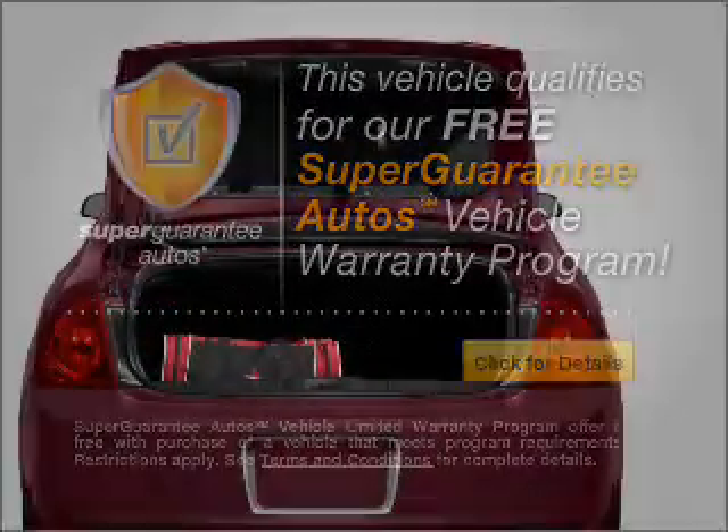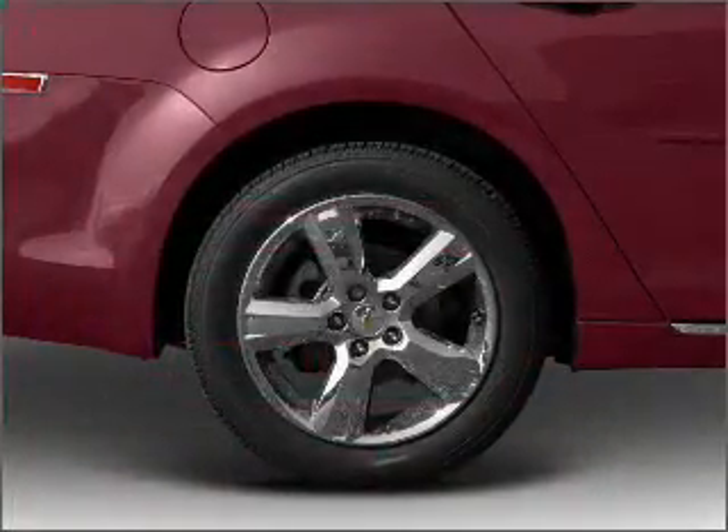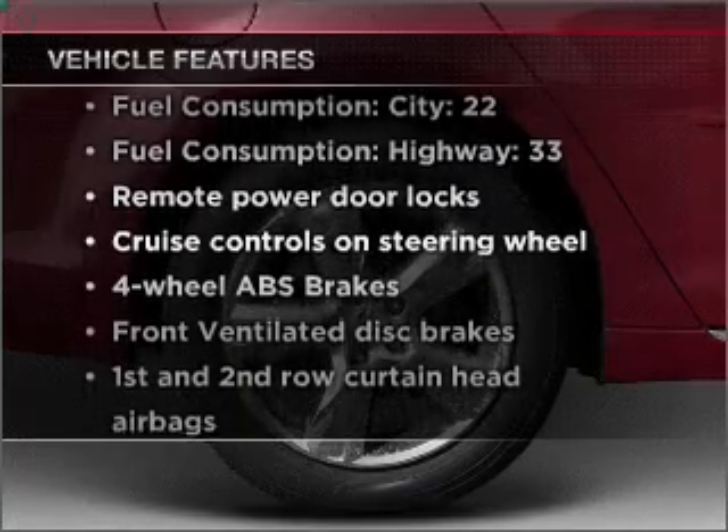We'll be right back. Get a free warranty from us only at everycarlisted.com. You will appreciate the safety feature of anti-lock brakes. Plus, enjoy these notable features that are included in this vehicle.